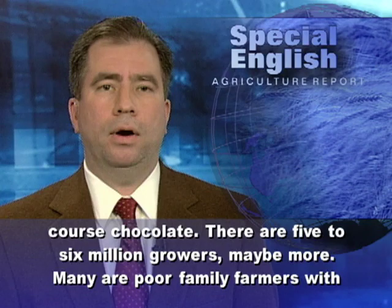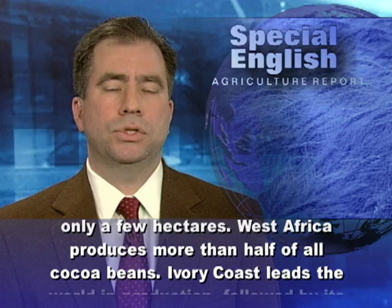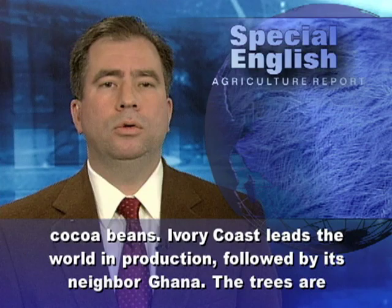There are five to six million growers, maybe more. Many are poor family farmers with only a few hectares. West Africa produces more than half of all cocoa beans. Ivory Coast leads the world in production, followed by its neighbor Ghana.